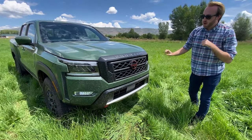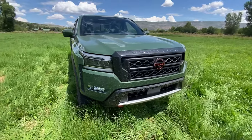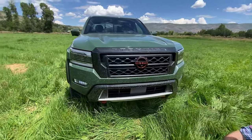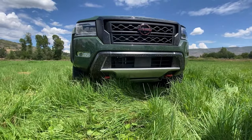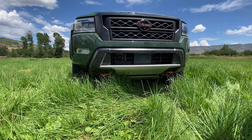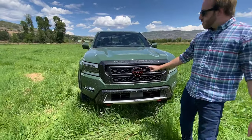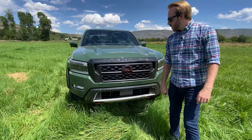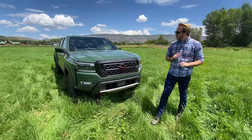We have a big grille. This is the Pro 4X model, so it adds a few other niceties. It pretty much deletes the front bumper underneath. You can see a giant skid plate hanging out in the grass, and two red tow hooks — those are Pro 4X extras. You'll also notice this red Nissan badge in the front — that's another Pro 4X exclusive that other trims won't have.